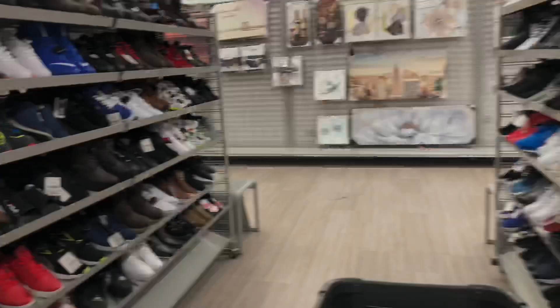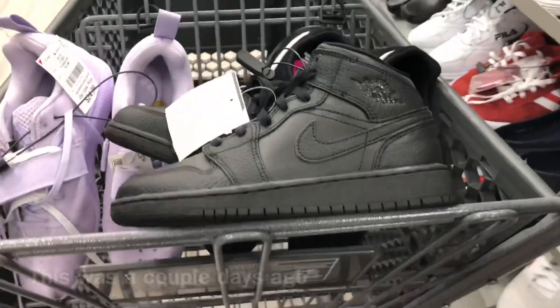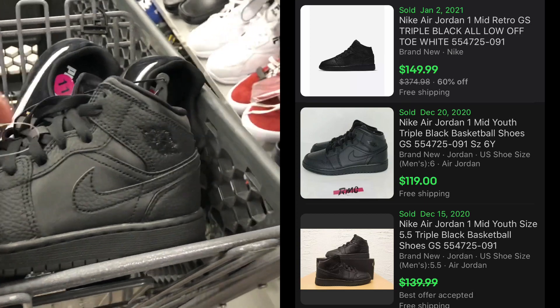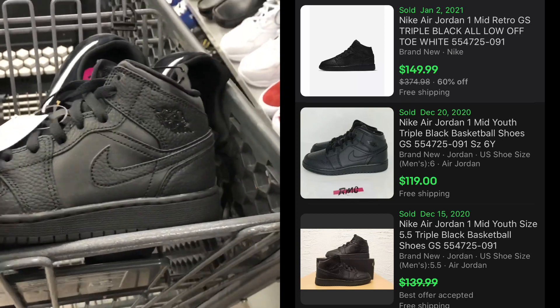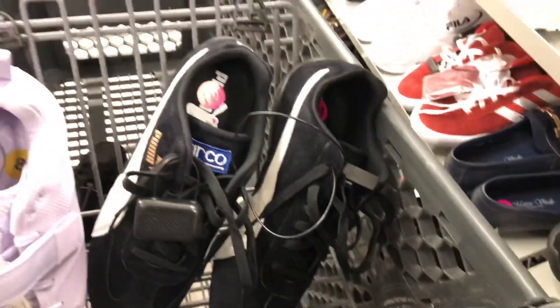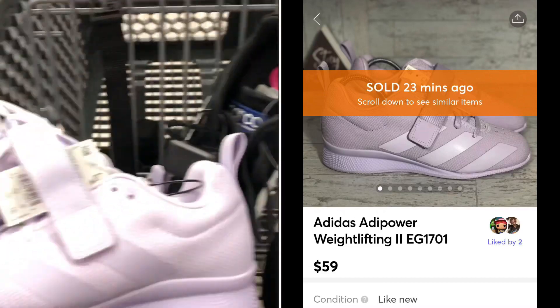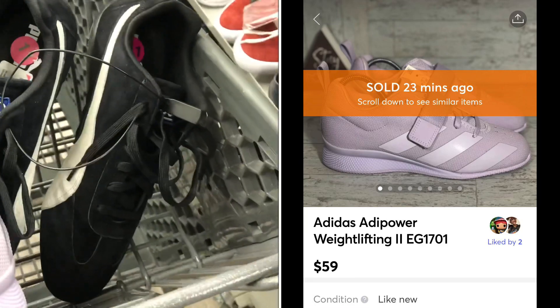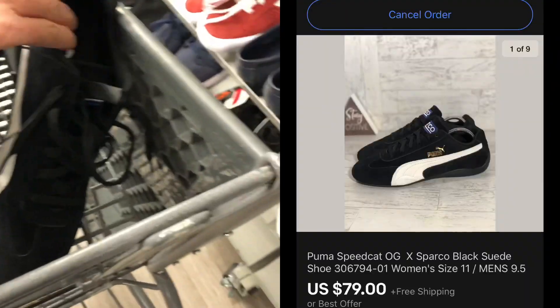I did find a few items in here. I got these Jordan 1s — these are grade school size 4. I still took them at $45 and the comps look pretty good. And I already sold these Adidas weightlifting shoes right here for $59 plus shipping. They were only $25, so I made a little bit of money on those.